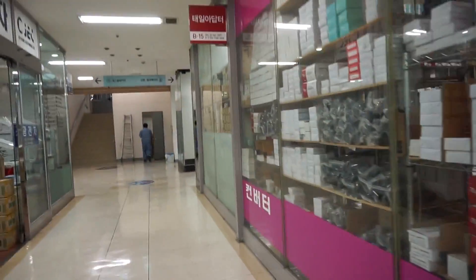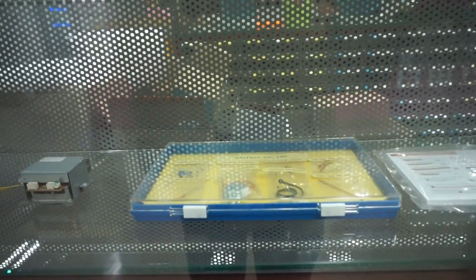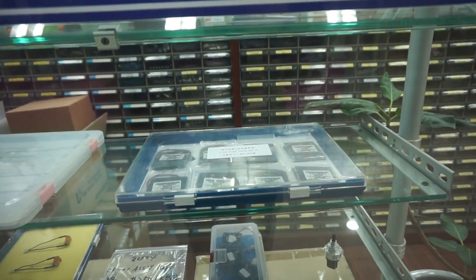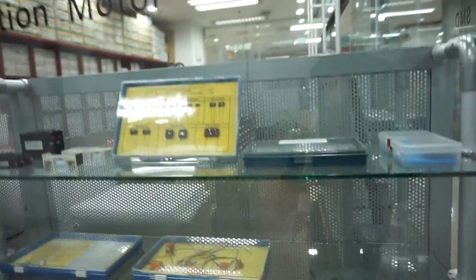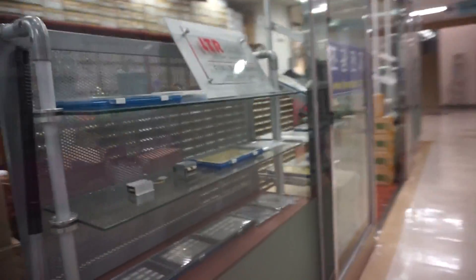Power supplies, adapters, feed-through capacitors. This is all SMD components here. Solar panels — interesting, I might pick up some of those. I'm going to go in and take a look at their solar panels.